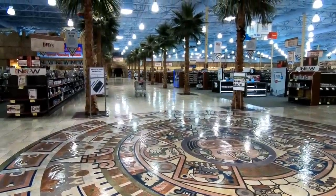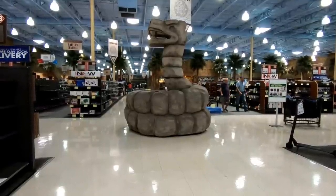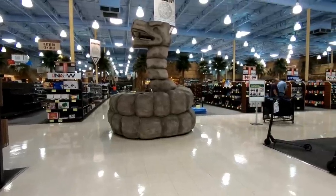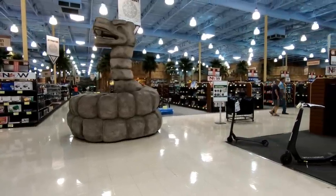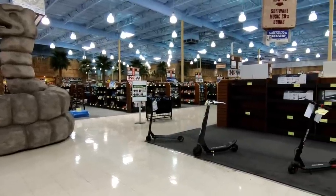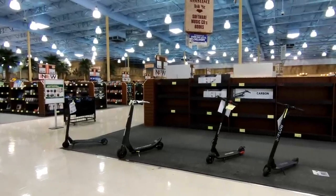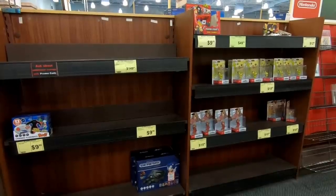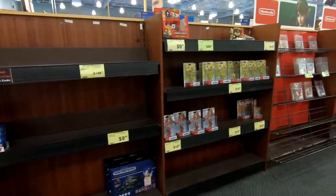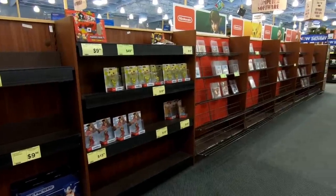Previously we had looked at the Tempe, Arizona location which carries a golf theme, but honestly I think this Aztec temple theme is much more visually appealing. The reason we're looking at Fry's Electronics again is that it appears things have gotten much worse for them. In the previous video at the Tempe store, we noted a lot of empty shelves, a lot of dust, and things just not looking very well kept or stocked, and at this Phoenix store it looks like things are much worse.